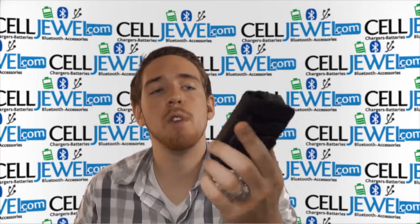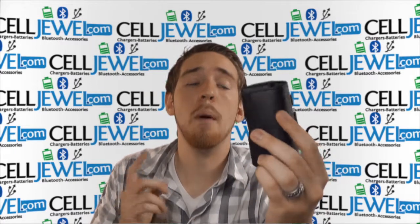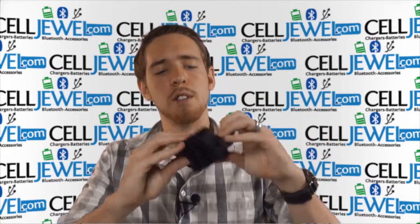You can get this at selljewel.com — we have all your cell phone accessory needs at phenomenal prices, so go check us out. We're also available on Amazon. You should also subscribe to our YouTube channel and like us on Facebook.